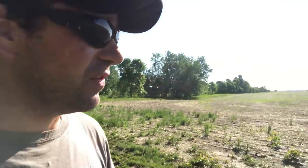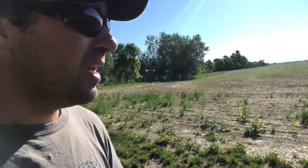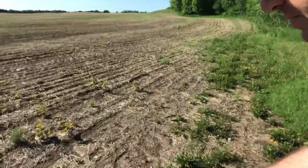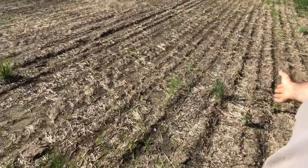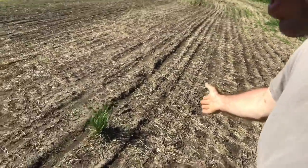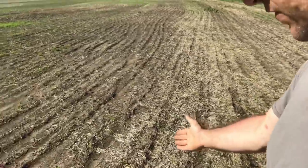I'm just noticing alongside one of our fields here — this is canola, or this is what's supposed to be canola. It might be hard to pick up on camera here. You'll notice nothing going on, completely bare except for some weeds.